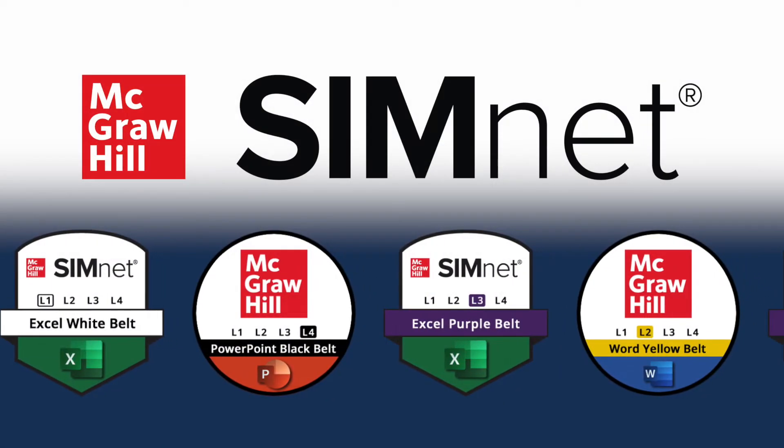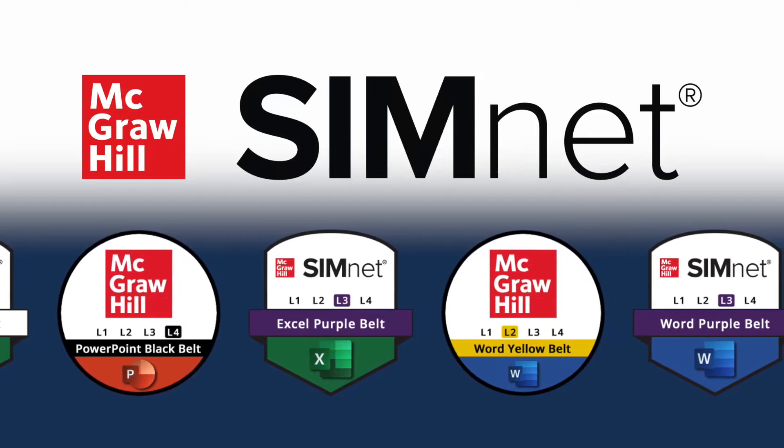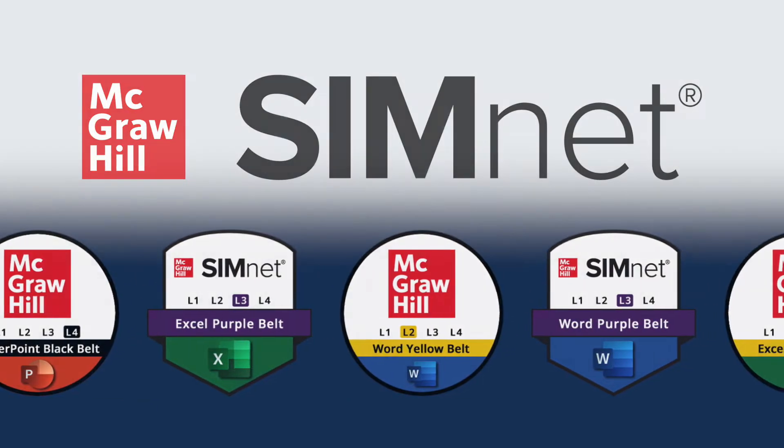You've earned your credential from SimNet. Don't miss out on all the powerful benefits. Make your SimNet badge or certificate work for you.